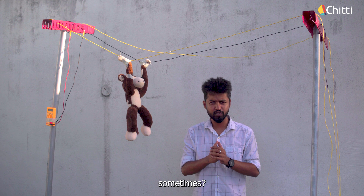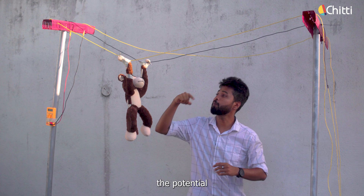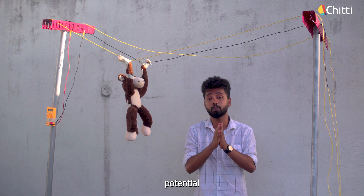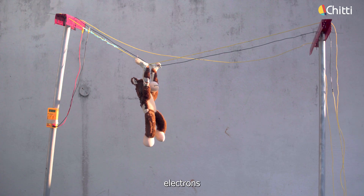Why do birds get roasted sometimes? Suppose when a bird puts one leg on the live wire and the other leg on the neutral wire, the potential here is 240 volts and the potential here is 0 volts, so there is a potential difference of 240 volts. Now, when I turn on the power, the current — that is, the electrons — flows through this, and it burns.